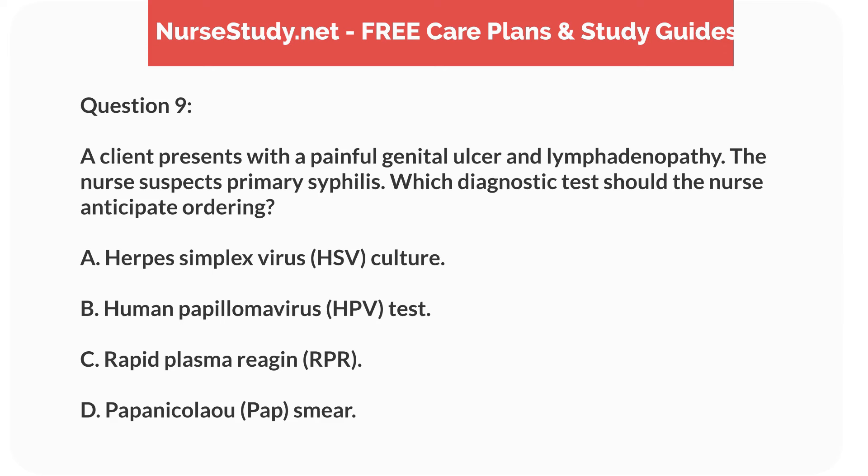Question 9. A client presents with a painful genital ulcer and lymphadenopathy. The nurse suspects primary syphilis. Which diagnostic test should the nurse anticipate ordering? A. Herpes simplex virus, HSV, culture. B. Human papillomavirus, HPV, test. C. Rapid plasma reagent, RPR. D. Papanikolaou, pap, smear.